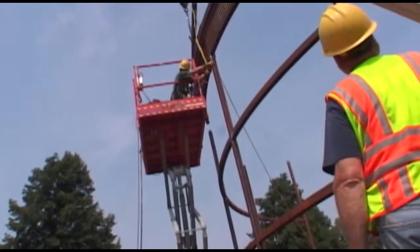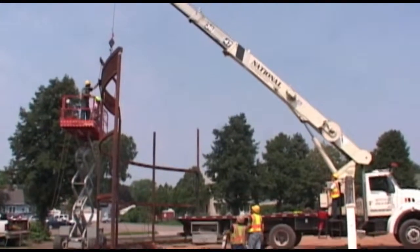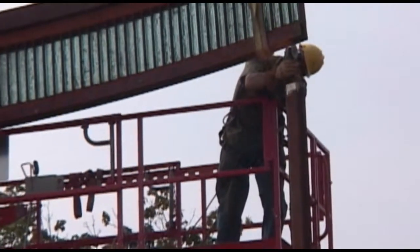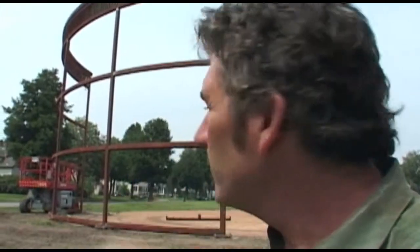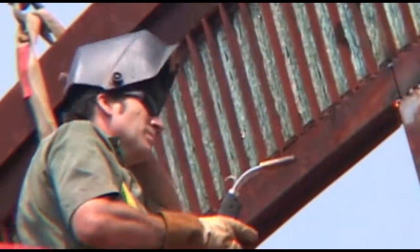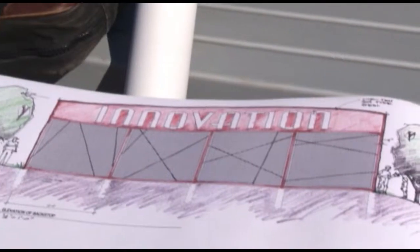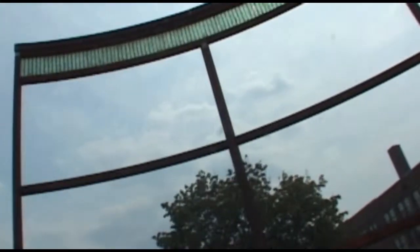We just got done putting in the top sections, the crown with the glass and steel. We had to refit a little bit of the end, cut some off, and we're going to weld that up after lunch. As we were looking at some big splash of verbiage that would say a lot to different things, one word kept kind of popping up, and it was innovation.